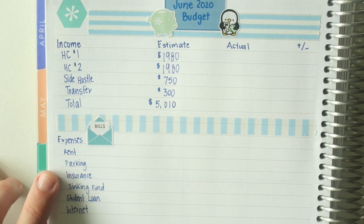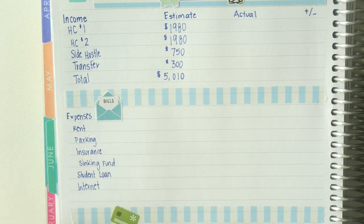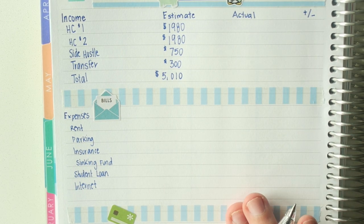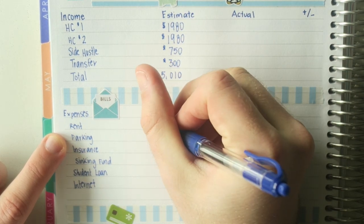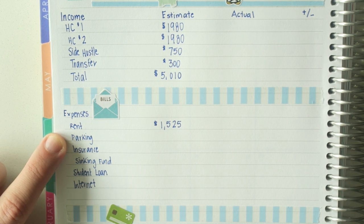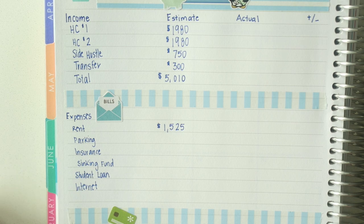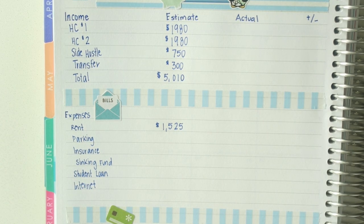Moving on to fixed expenses — these are generally expenses that don't change very often. I can always anticipate my rent will be the same because of my lease agreement. Same thing with my insurance rate and my internet. If something does change here, it's a big deviation. My fixed expenses are: rent at $1,525, which is a little pricey. I do live in downtown Minneapolis — when I was working in an office it was very convenient because I could walk to work. I'm making some considerations for moving further outside the city to save a little bit of coin.